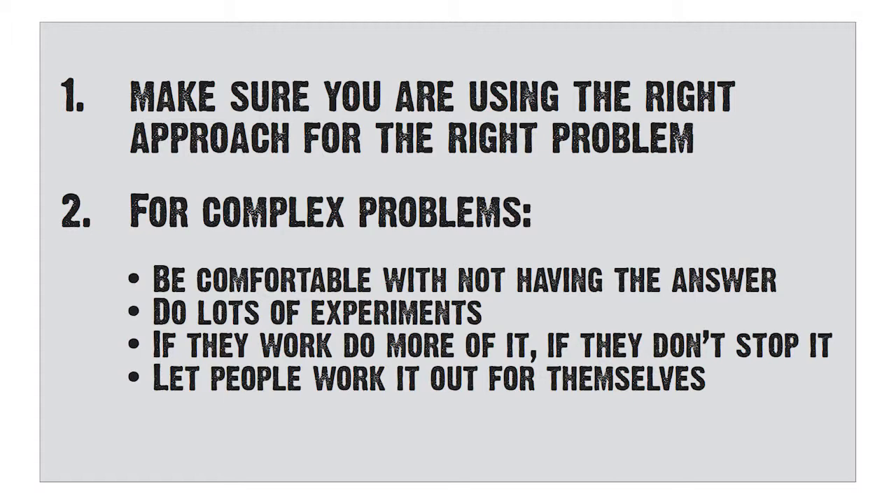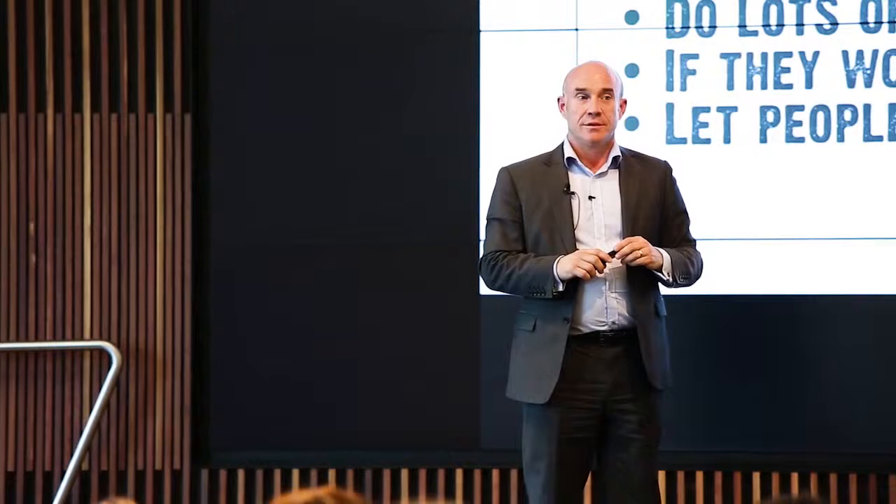And the last thing is: just get out of people's way. Sometimes provide people with the outcome, provide them with the vision, and then leave them alone. So summary: make sure that you are dealing with the right kind of problems with the right tools to solve those problems.